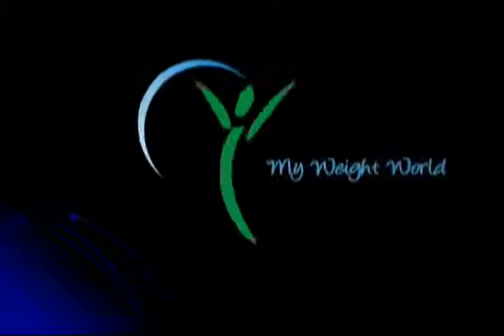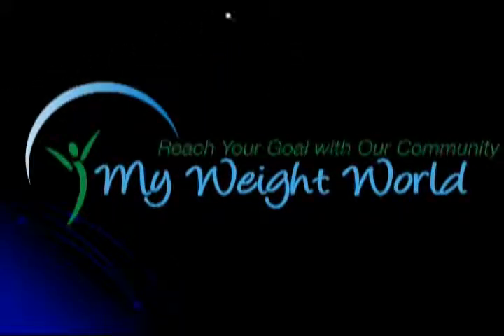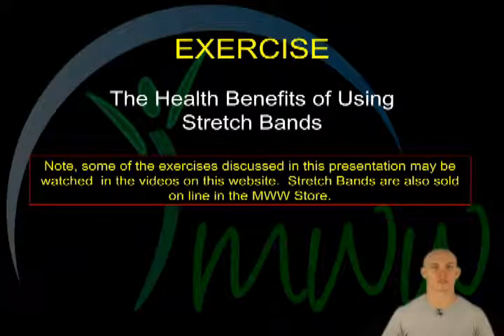This is another presentation by My Weight World. Exercise: the health benefits of using stretch bands.